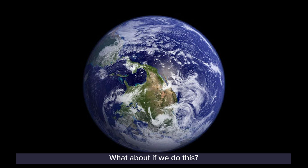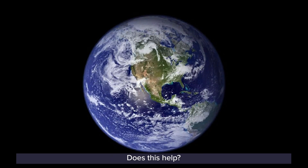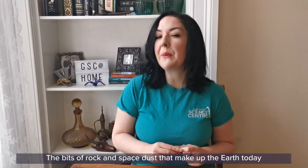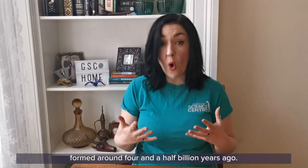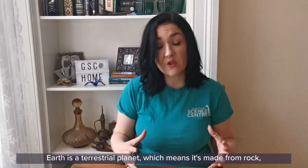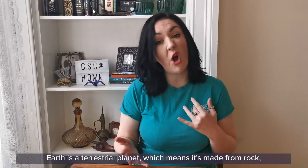What about if we did this? From space, there's no right way up or upside down. So if you're out in space, this is what you might see. Pretty cool, right? The bits of rock and space dust that make up the Earth today formed around four and a half billion years ago. Earth is a terrestrial planet, which means it's made up from rock, just like Mars, Venus and Mercury.